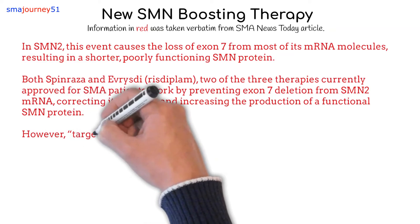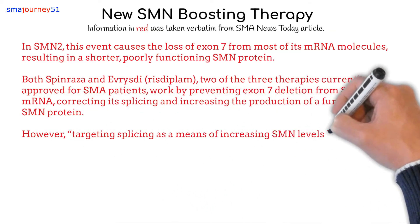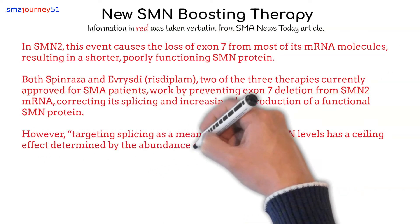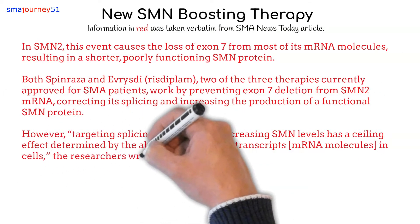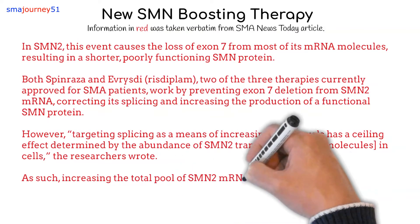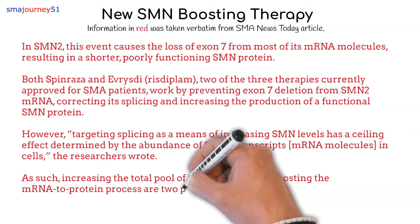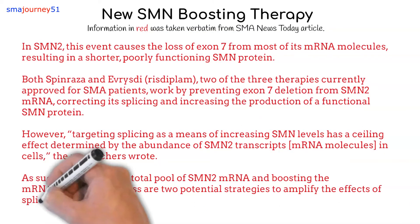However, targeting splicing as a means of increasing SMN levels has a ceiling effect, determined by the abundance of SMN2 transcripts — messenger RNA molecules — in cells. As such, increasing the total pool of SMN2 messenger RNA and boosting the messenger RNA to protein process are two potential strategies to amplify the effects of splicing modifiers.